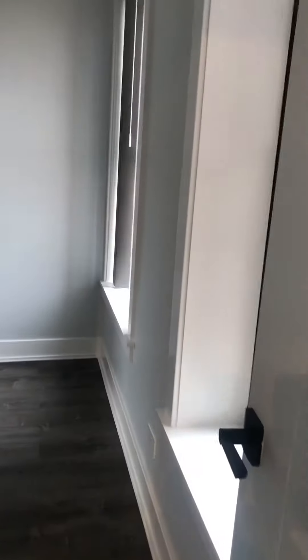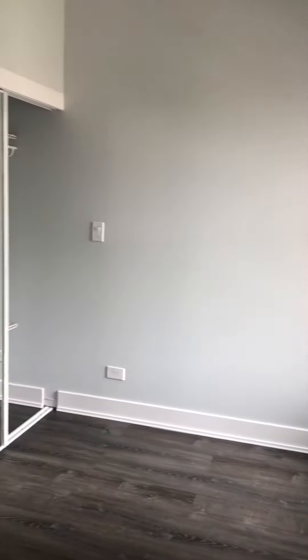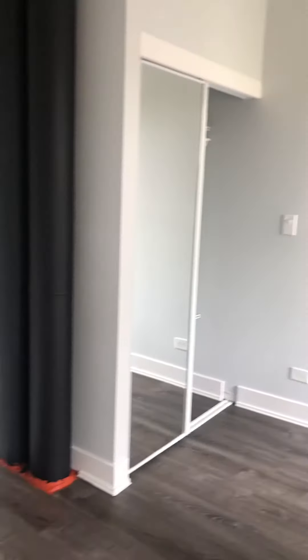Go into the second bedroom — you could put a queen-size bed, and there's a closet.